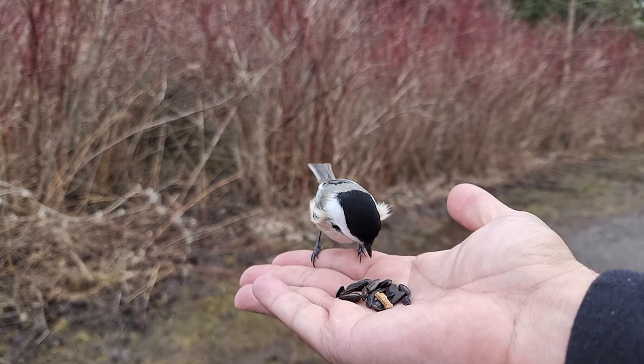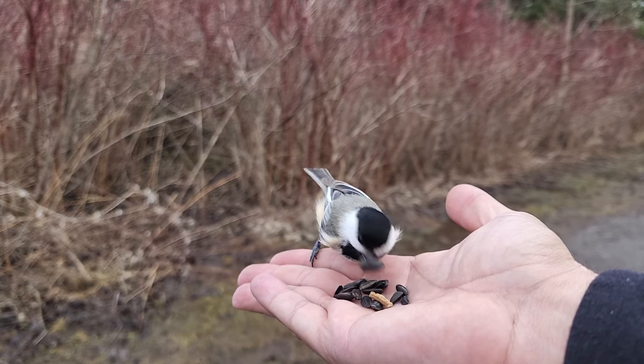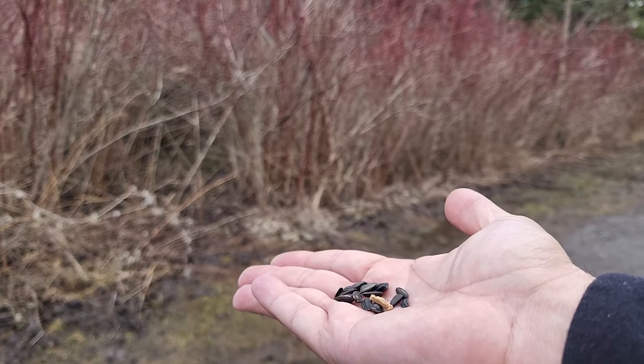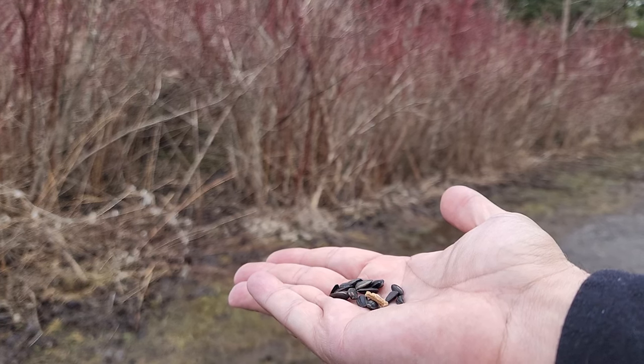Next time you see a bird looking for worms or grubs, such as a bird in the thrush family — like an American robin here or a blackbird in Europe — watch as they run forward and then cock their head to the side. This is so that they can focus one eye down at the ground, watching for movement.